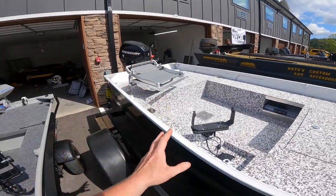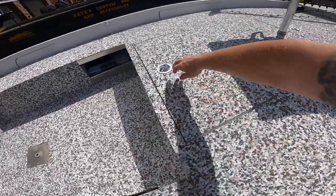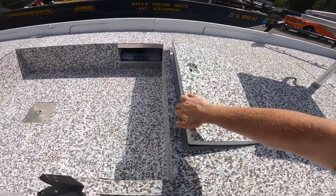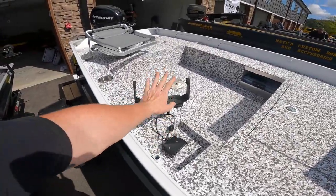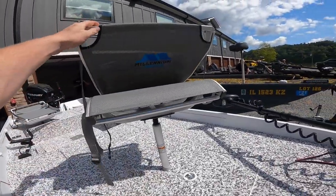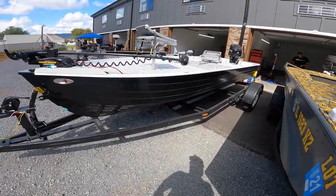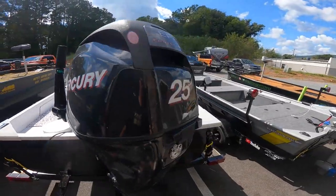Over here we have Slanch Outdoors' new boat. This is SeaDeck that they put on here. They did the white lids, which look really good. Nate's dry hatches, line turf in the compartments. They're going to have a Humminbird right here — I'll leave their channel linked below. Two Millennium seats, front graph, Minn Kota co-pilot. This is a 16-foot deep V with a Mercury 25.